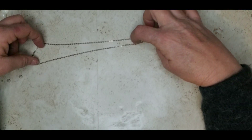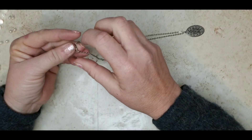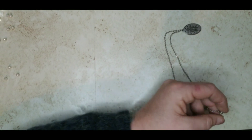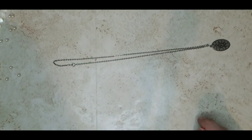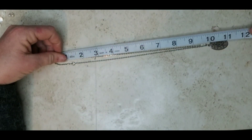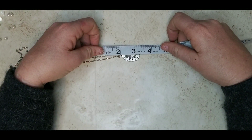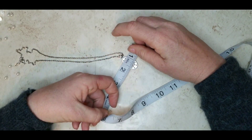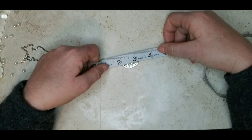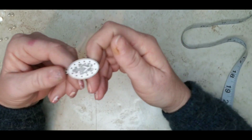I seem to be getting a lot of rosaries, and I fear people are just losing faith after this pandemic, because I'm seeing a lot of this jewelry in my boxes — and people don't normally get rid of this stuff. The length on it is 20 inches, and the medallion is about an inch and a quarter by an inch, maybe half. Four dollars on that.